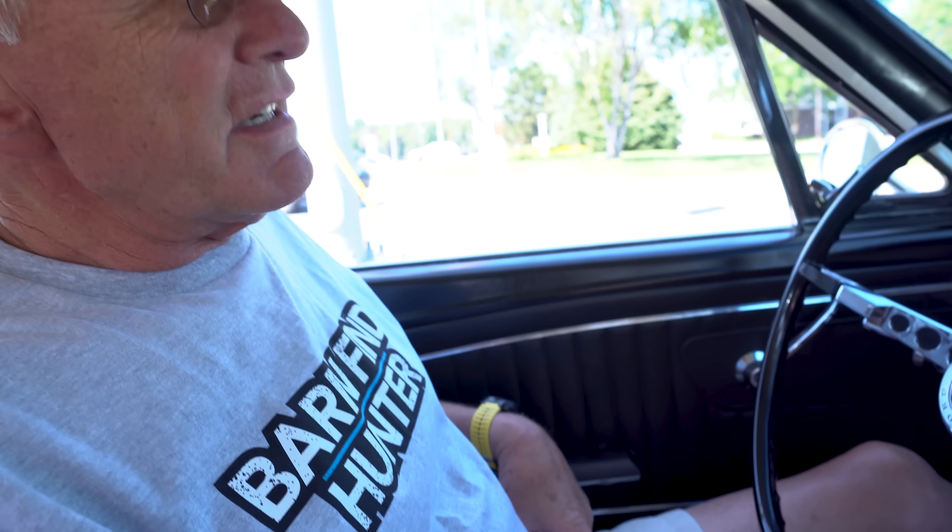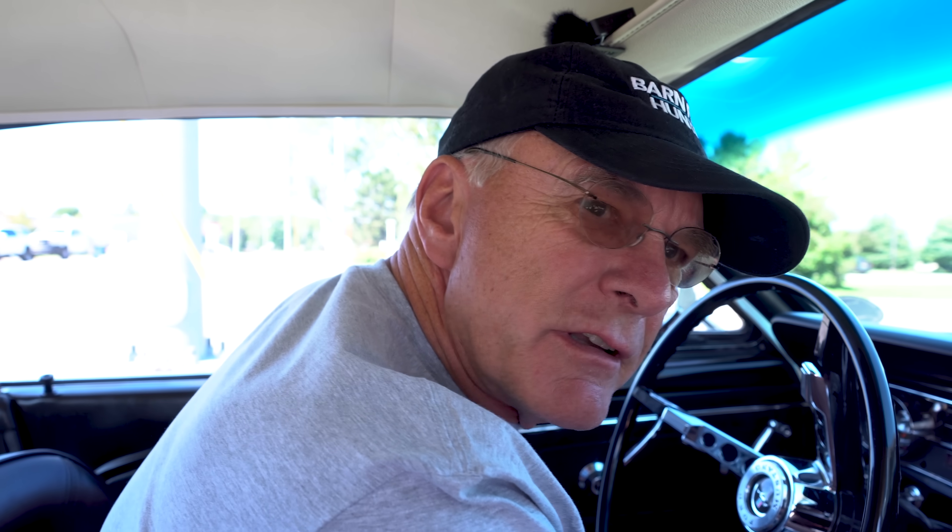We stop and chat with a guy driving a pretty cool truck — it looks organic to this area, like a local truck that's been well cared for. Turns out it used to be an old forestry truck from Washington State. He's got a YouTube channel. He figured he might know of cars in the area, but he said he doesn't live around here either. Anyway, he liked our car, we liked his — an F100.